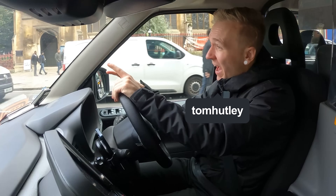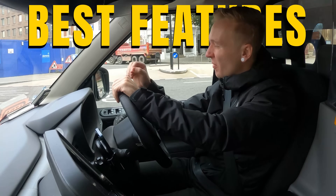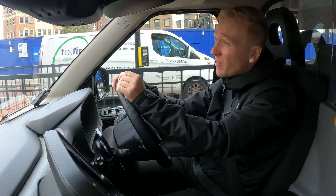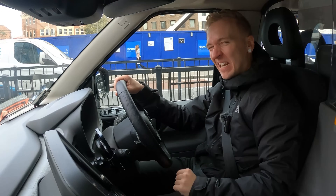Hello everyone, it's Tom the Taxi Driver and in this video I'm going to be sharing the best features about this taxi, the LEVC TXC. Be sure to stay tuned because I'm going to be sharing some hidden features that you might not know about this cab. Let's get started.